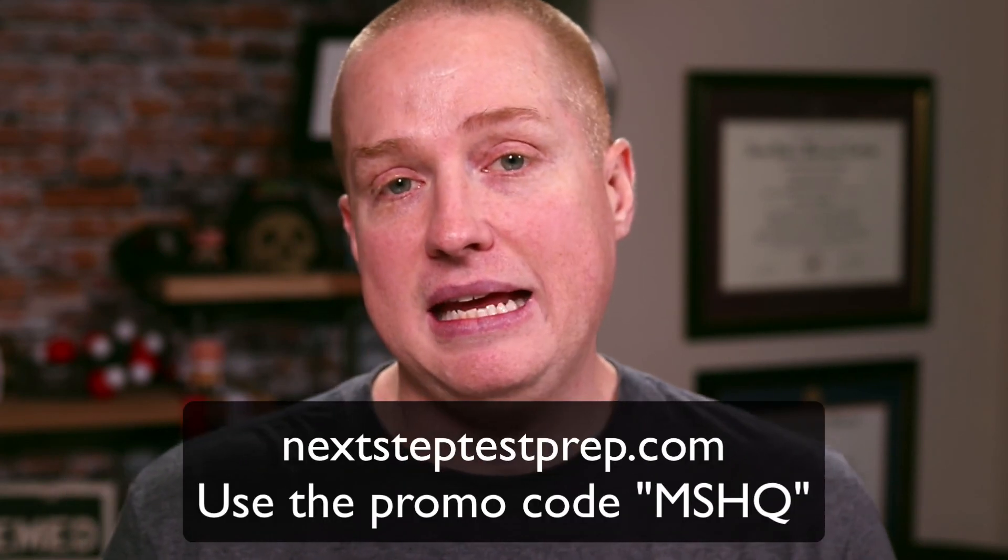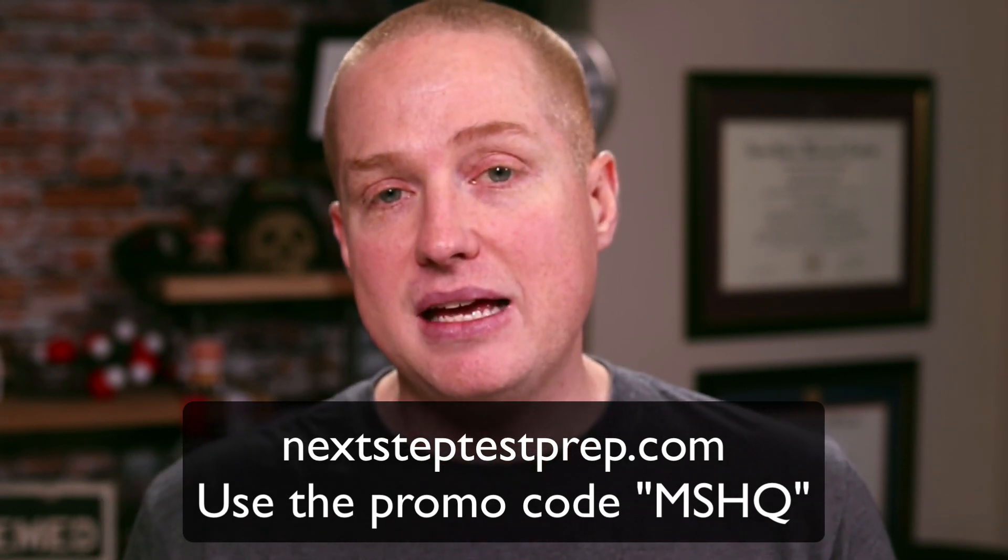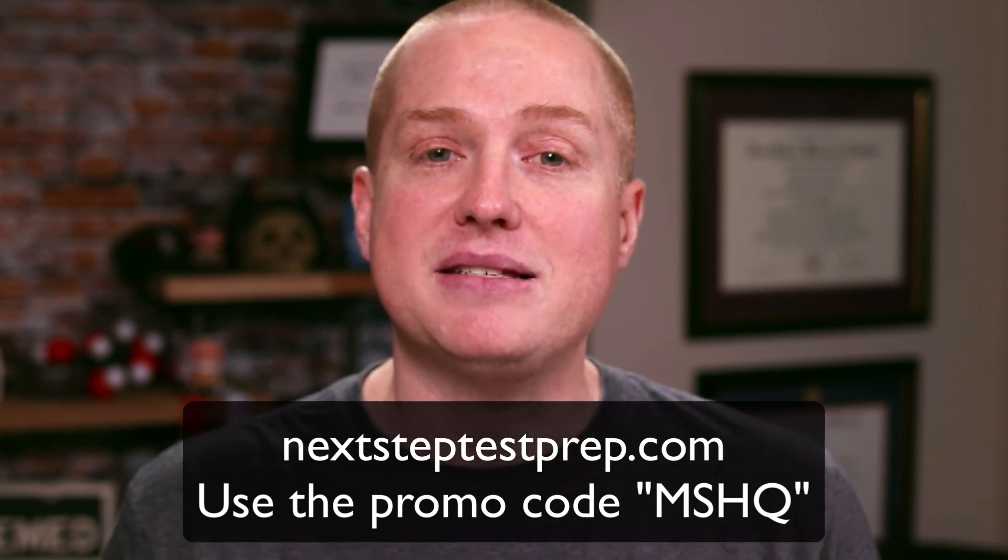That's all I have for you for the Next Step MCAT course review. I highly, highly, highly recommend it. If you're going to get an MCAT prep course, I think it's better than any other course out there. Save $50 using the promo code MSHQ — that's MSHQ for Medical School Headquarters. And don't forget to check out the MCAT Podcast, which I do with Next Step Test Prep as well. Thanks for joining me in this video.